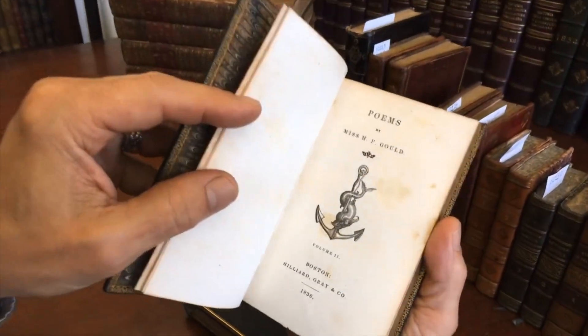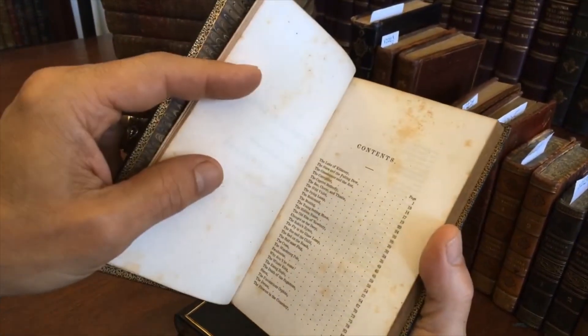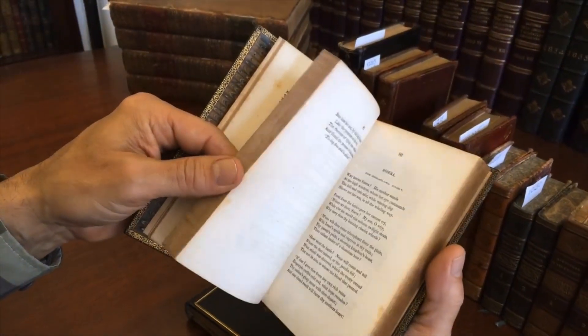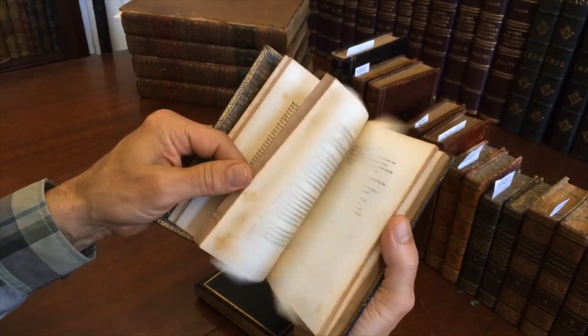And here is volume two — same sort of tight, sound condition with light, mostly light actually in this volume, scattered foxing.